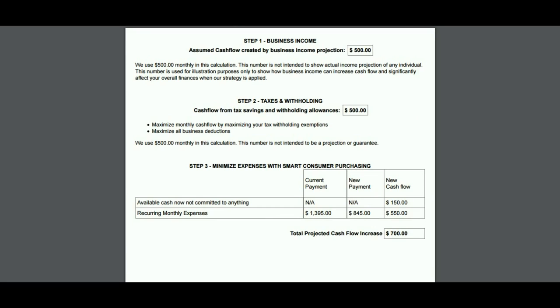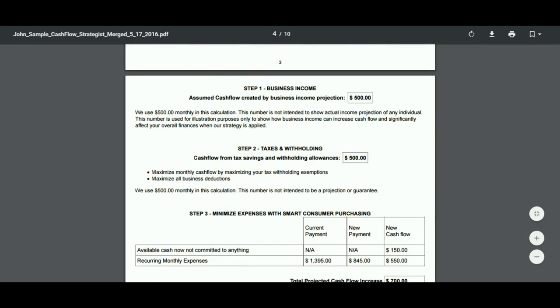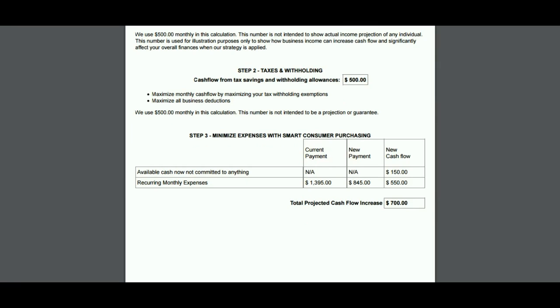So how do we create that $1,700 every month? First, create a business income — in this example, earning an extra $500 a month by sharing these wealth strategies with others. It doesn't take too many people duplicating this before you create serious residual income. Second, the taxes and withholding strategy — income shifting. This is where everybody can participate. Not everyone can create business income right away, but everyone with a job can create at least $200 to $500 a month by shifting their income. This is free money just sitting in your paycheck.